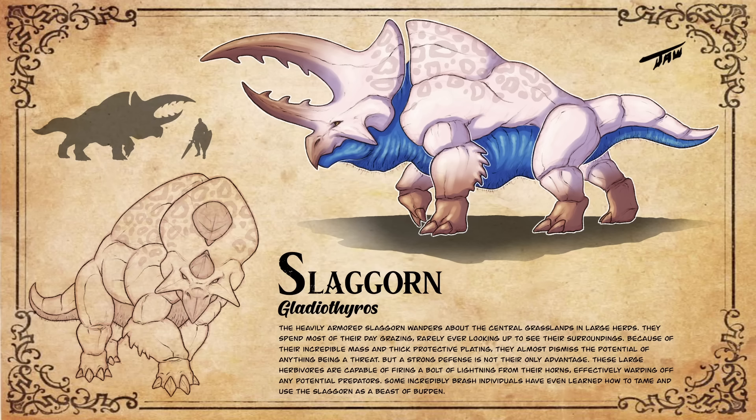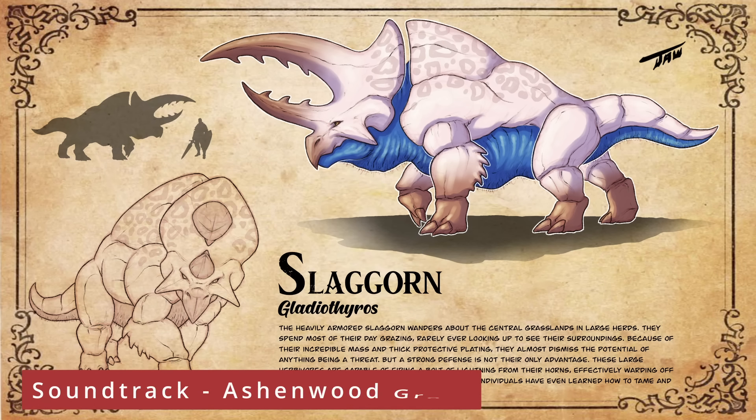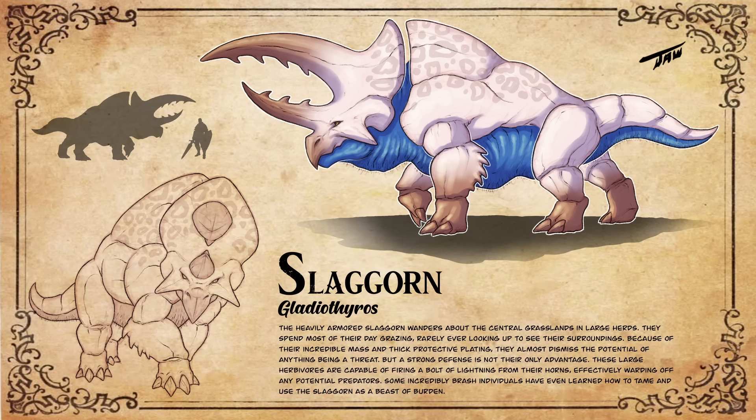The heavily armored slagorn wanders about the central grasslands in large herds. They spend most of their day grazing, rarely ever looking up to see their surroundings. Because of their incredible mass and thick protective plating, they almost dismiss the potential of anything being a threat. But a strong defense is not their only advantage. These large herbivores are capable of firing a bolt of lightning from their horns, effectively warding off any potential predators. Some incredibly brash individuals have even learned how to tame and use the slagorn as a beast of burden.